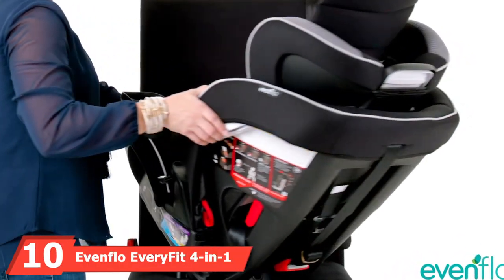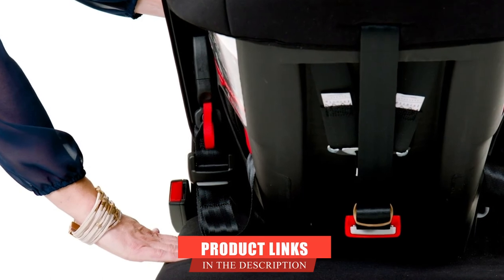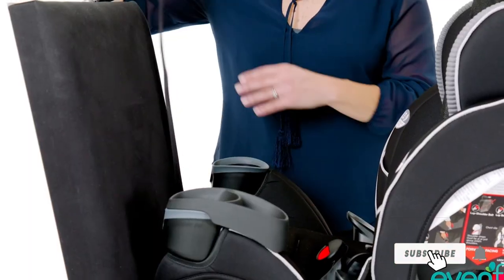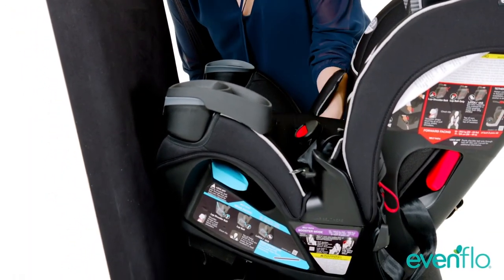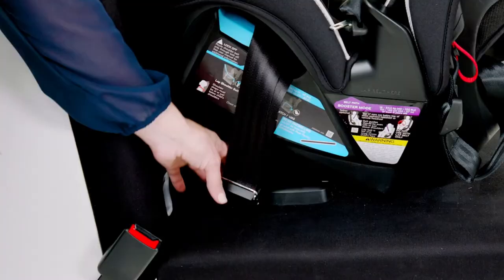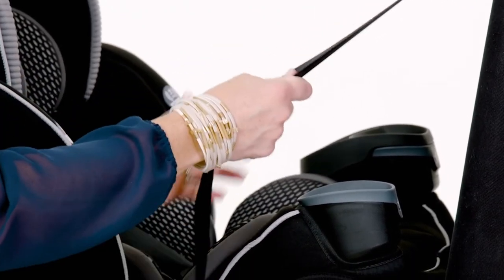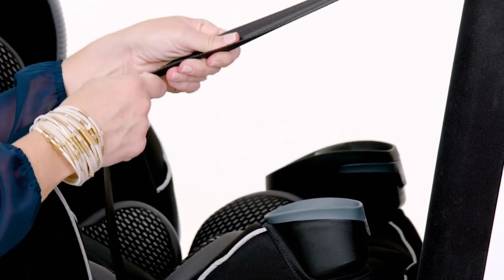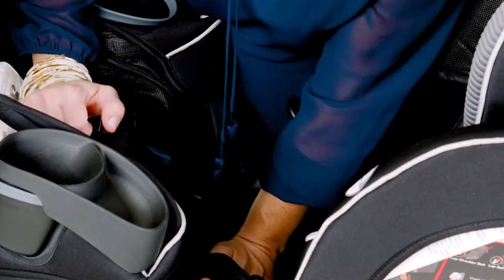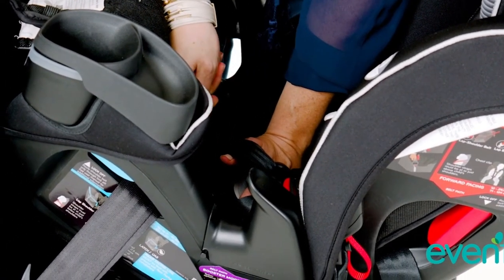Finally, the number ten position is dominated by the Evenflo Everfit 4-in-1 Convertible Car Seat. Evenflo has always been known for producing some of the most comfortable and safe car seats for children of all ages and sizes. One of our favorite things about this car seat is that it's unbelievably simple to install. This car seat has a neat latch system with a sure-safe installation system — simply push the latch into the metal bar, listen for the click, and you're done. This method improves proper installation significantly compared to other latch installations.